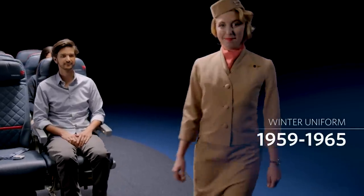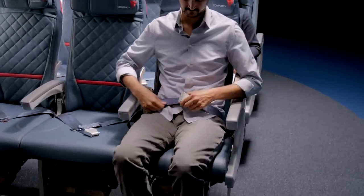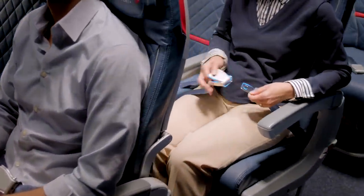As we leave the gate, make sure your seatbelt is fastened. To fasten, insert the metal tip into the buckle and adjust the strap so that it's low and tight across your lap. To release the belt, just lift the top of the buckle.